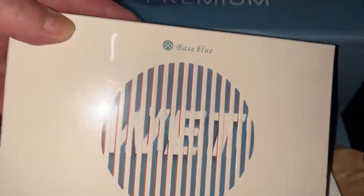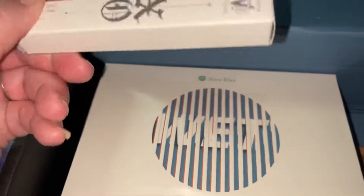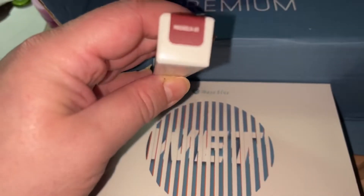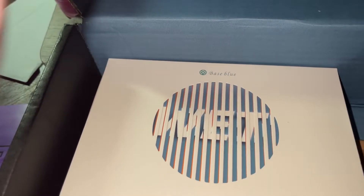They sent me the Kat Von D, or KVD Vegan Beauty, in the color Magnolia.